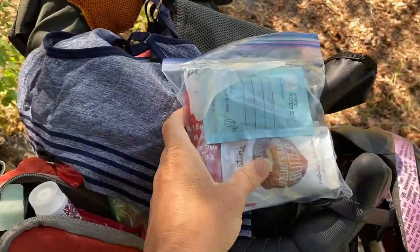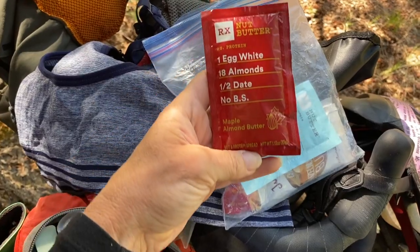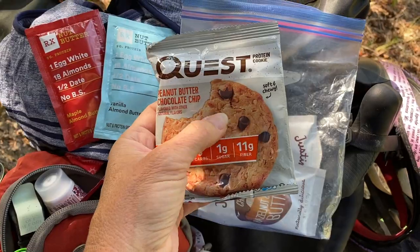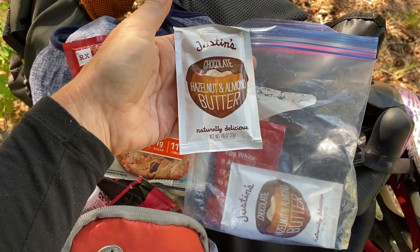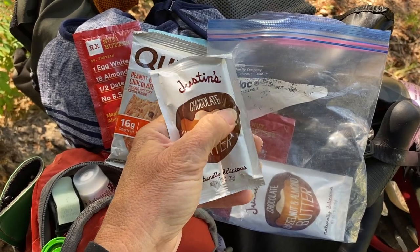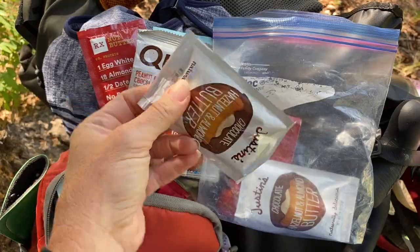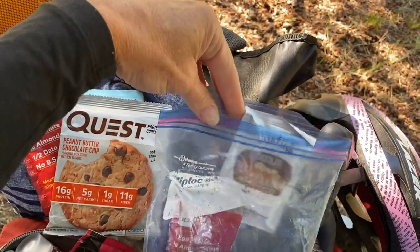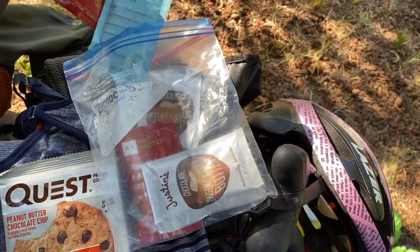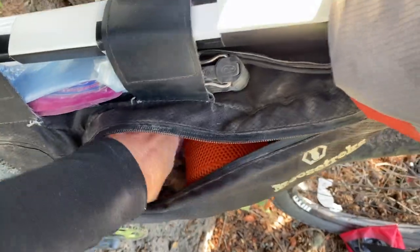My peanut butter squeezies. RX Maple Almond Butter — this is my favorite; they have a lot of different flavors. Quest Protein Cookie — the chocolate chips do melt. Justin's Chocolate Hazelnut and Almond Butter — you really want to mush it up first before you open it. I turn them upside down and mush them. All my little gels and stuff — they're all really heavy.